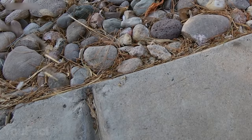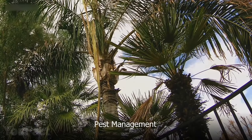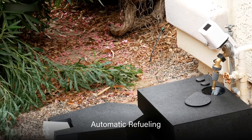Another impressive feature of this garden gadget is its ability to distinguish pests from birds and mammals. Using a pest killer, it'll chase them away with its water gun. Overall, the gadget doesn't require supervision and will even automatically refuel when necessary.